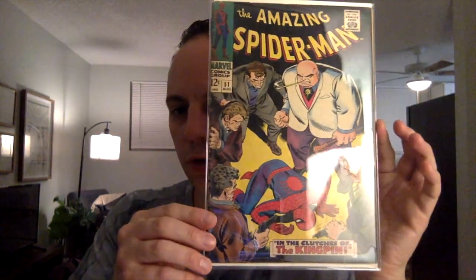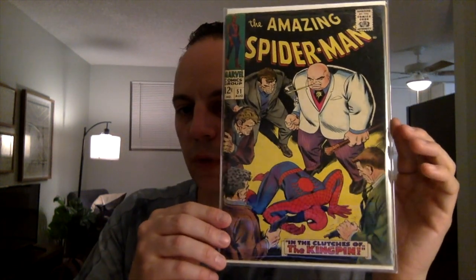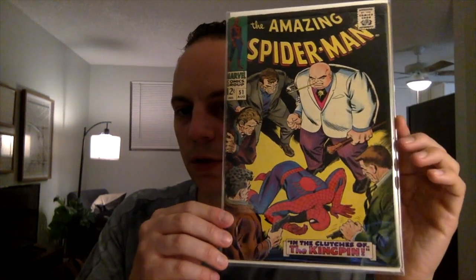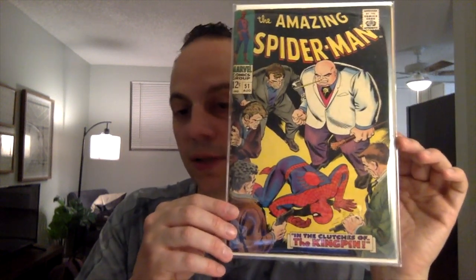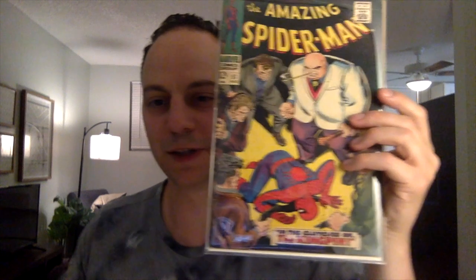Next book is the one and only Silver Age book I have for this submission — this is ASM issue number 51. First cover appearance of the Punisher, second appearance of the Punisher. Great John Romita cover. This is just a classic — it doesn't need any more explanation than that.